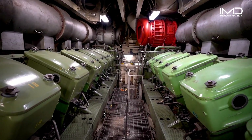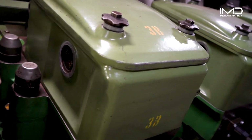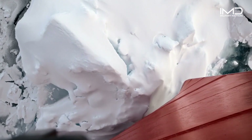Four powerful diesel engines produce an impressive 46,000 horsepower. This energy is converted into electricity to drive the Healey's electric motors, which spin its two massive 16-foot propellers and thrust the Healey forward to smash through walls of ice.